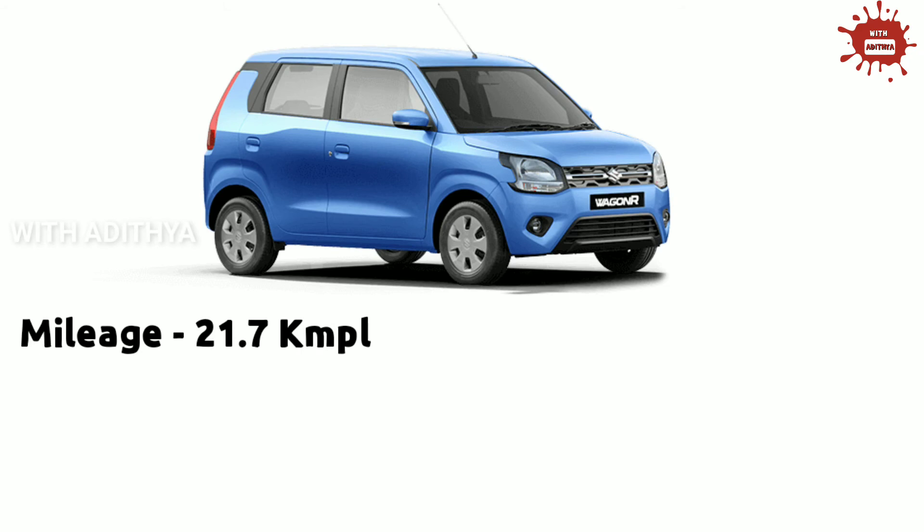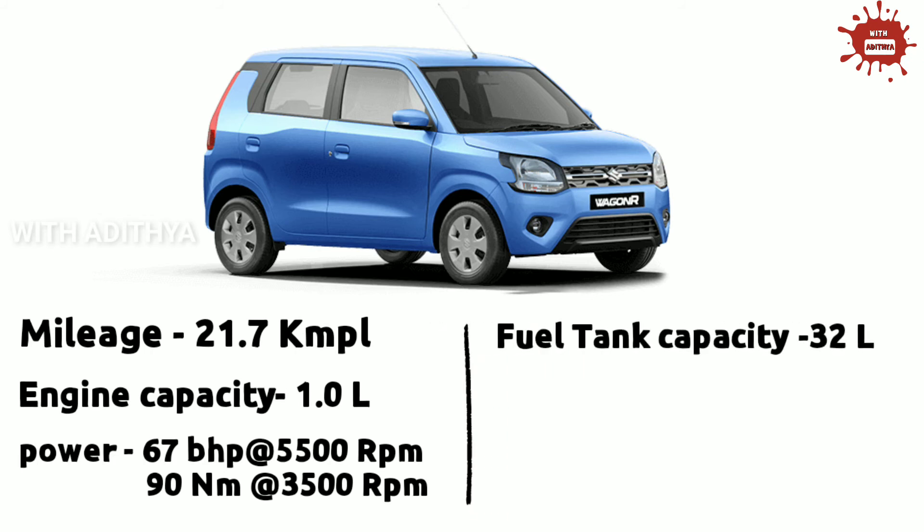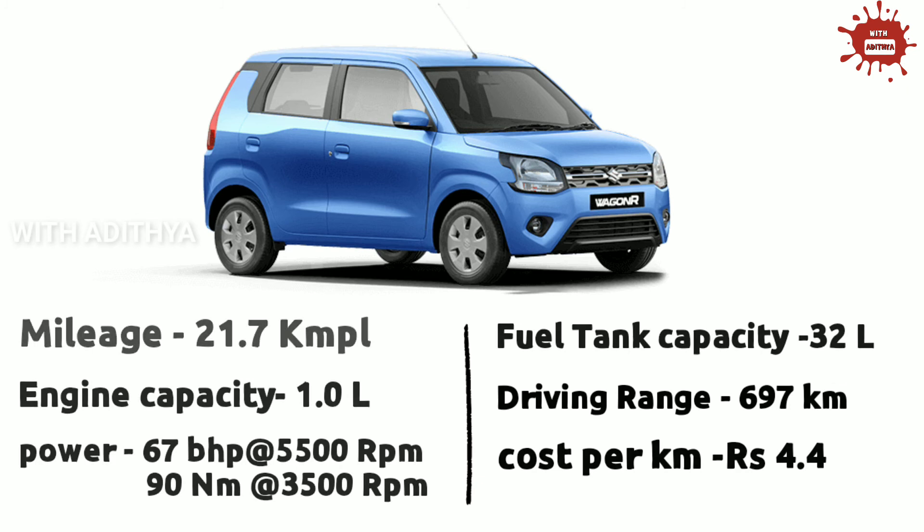The cost per km is 4.3 rupees per km. In 5th place, the mileage is 21.7 KMPL. The engine is available in a 1.0L or 1.2L petrol engine; we will use the 1.0L petrol engine with 67 BHP at 5500 RPM and 90 Nm at 3500 RPM. The fuel tank capacity is 32L, the fuel range is 697 km, and the cost per km is 4.4 rupees.